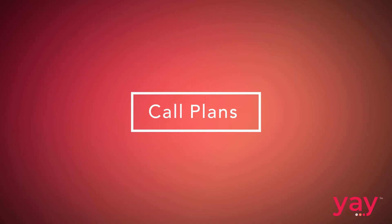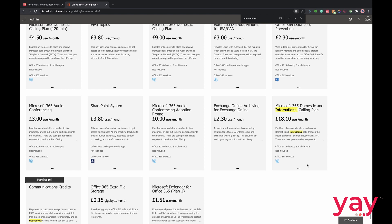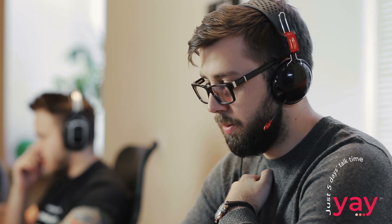Though Teams pools your minutes amongst users, those businesses with high call volumes are quickly going to find themselves running out. In the UK, the most inclusive plan gives you either 1,200 domestic minutes or 600 international minutes per user per month, whichever you hit first. If a sales rep spends four hours a day on the phone, that's 240 minutes a day — they'll reach the domestic limit in just five working days. Since Microsoft don't offer any calling plans with unlimited minutes, you're immediately forced to look elsewhere for a cost-effective plan.